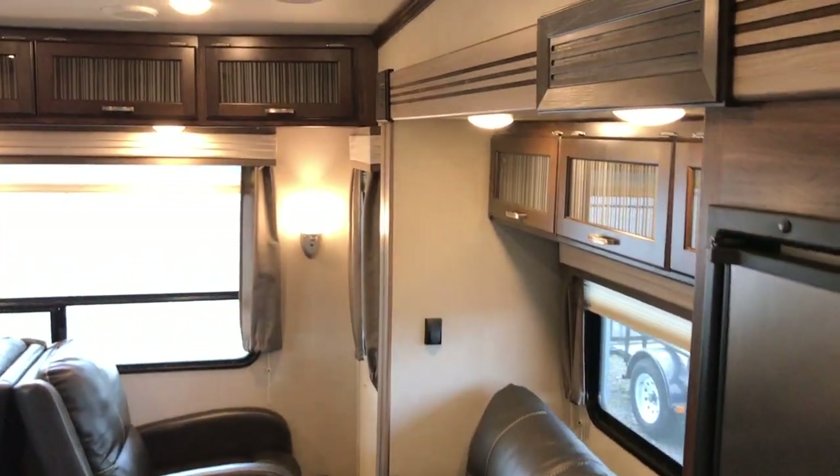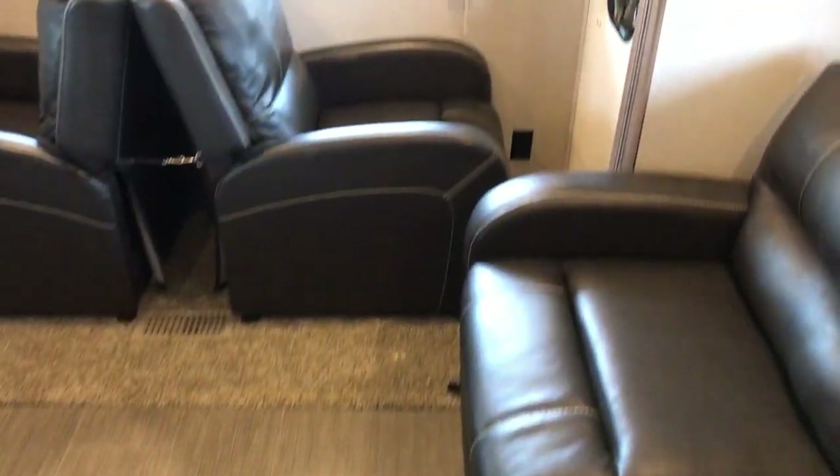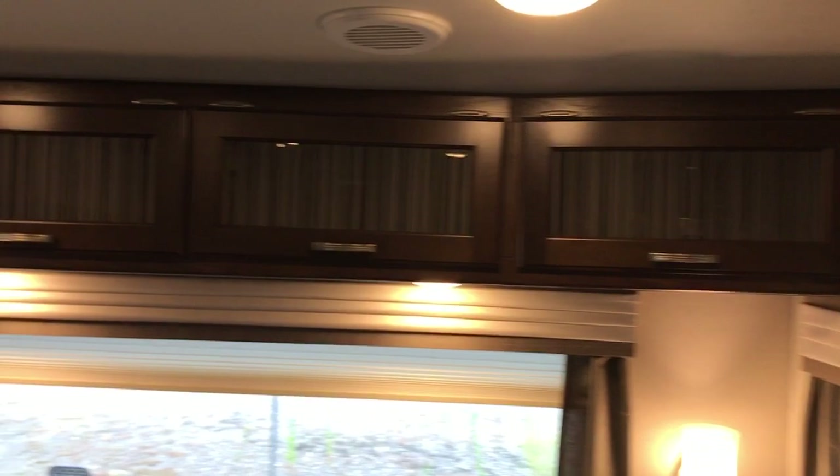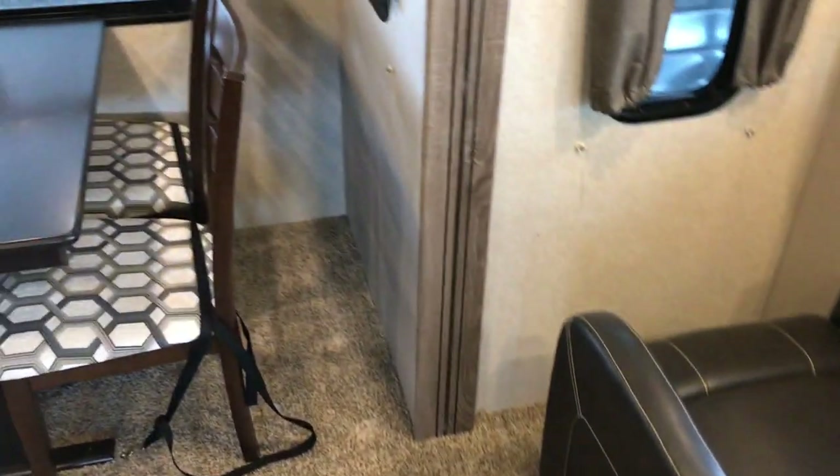All LED lights. Again it's a 2016 model and this is one of those tri-fold beds, so you can sleep a couple back here if you wanted to. You have some cabinets up above the reclining area and both recliners are in good shape. They're in that position for when we close the slides.